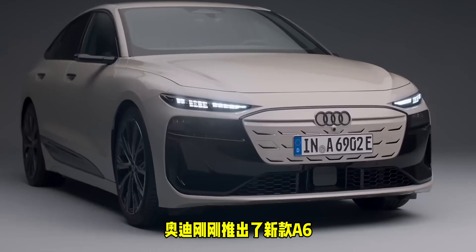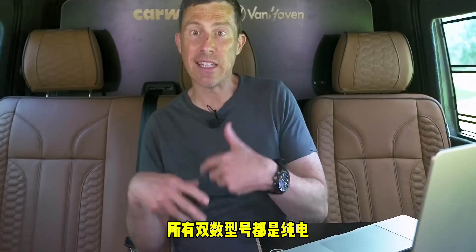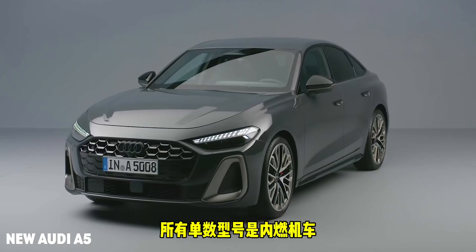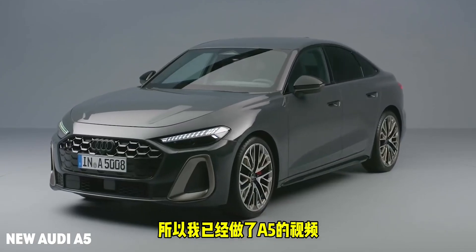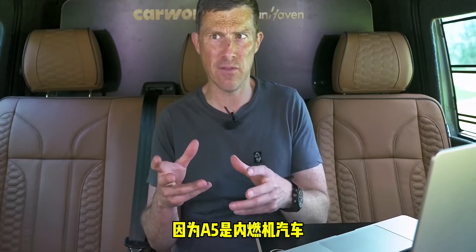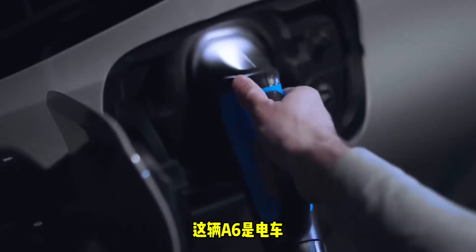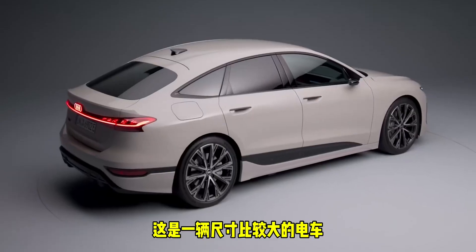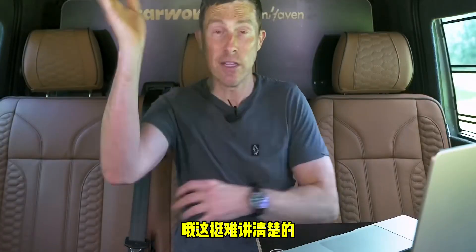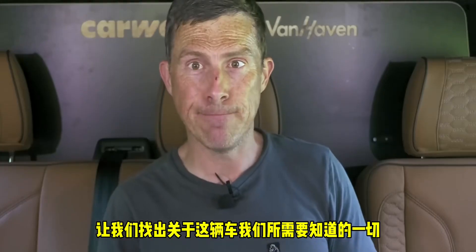Audi has just unveiled its new A6. Audi's new naming convention means that anything with an even number is electric, and anything with an odd number is an internal combustion engine car. I already did a video on the A5, which used to be a coupe but is now an estate or saloon because it's an ICE car. This A6 is electric and it's a reasonable size — like an Audi A7 in size. Anyway, let's get on with it and find out everything we need to know about this car.